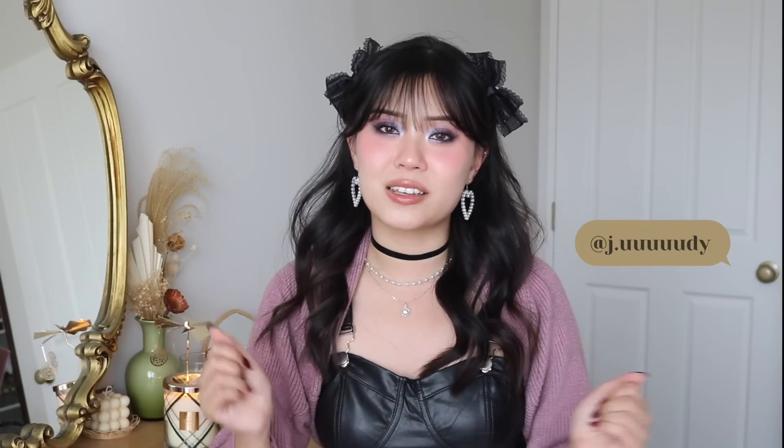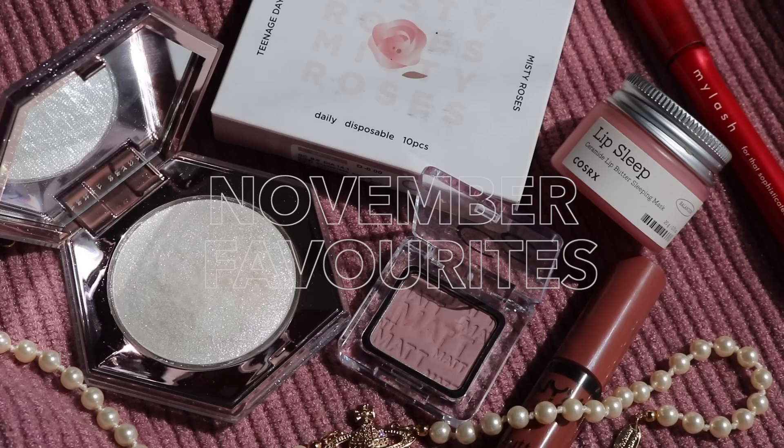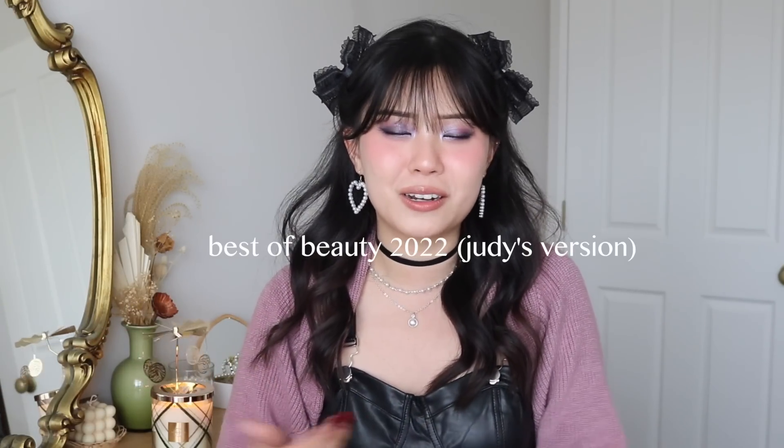Hello guys, welcome back to my channel. Welcome to today's video. Today is the last and final monthly favorites for 2022. I'll just be doing my end of year yearly favorites, which I'm already thinking about the products I'm going to be adding in. Let me know if you guys can guess any of the items. Kind of feels like a little best of beauty, but just like Judy's version, you know?